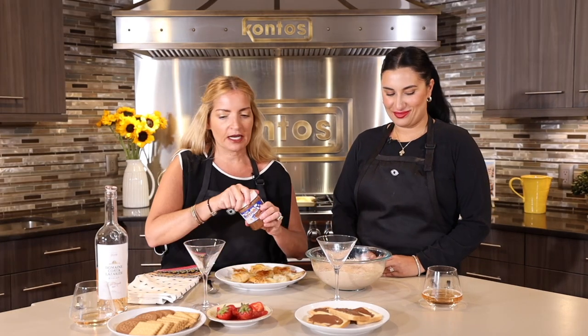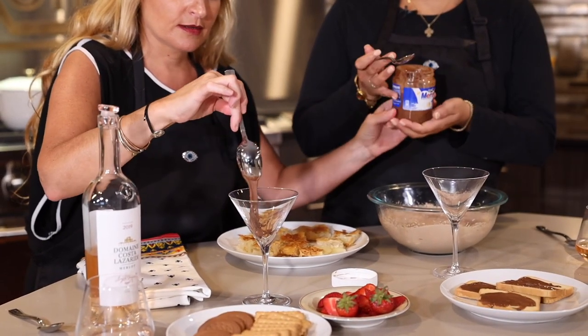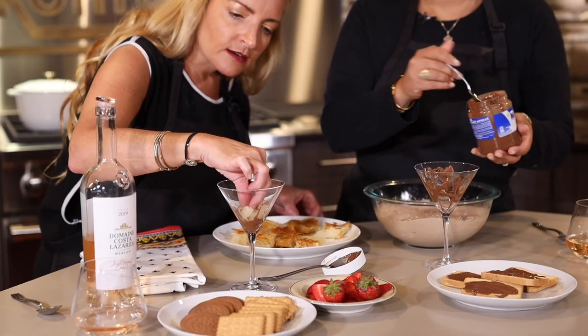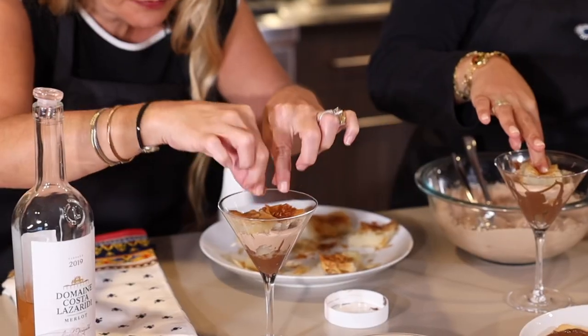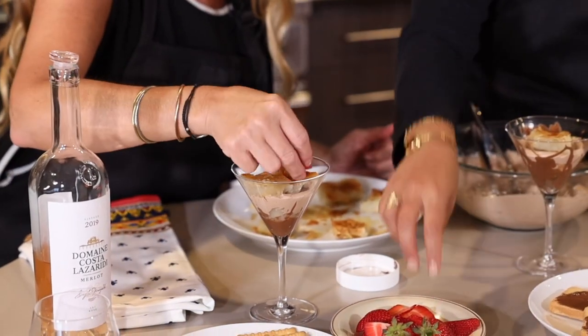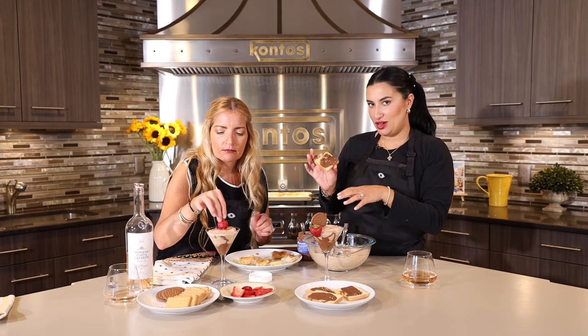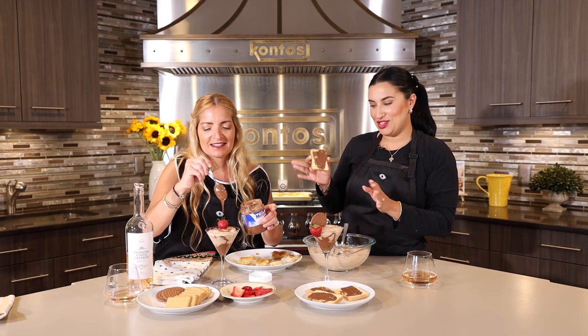Our bougatsa has cooled off and we have all of our fillings here ready to layer. I picked these fancy little martini glasses. We're going to start off with a little bit of a merenda drizzle on the bottom, then put a nice piece of our bougatsa right in — smoosh it in. I even put some of the merenda — the hazelnut chocolate spread — on these little Greek toasts. How do you pronounce them? Friganias. She's got that Greek accent — I just can't win!